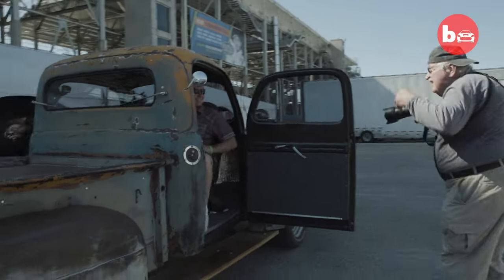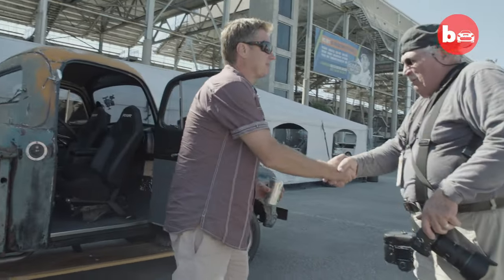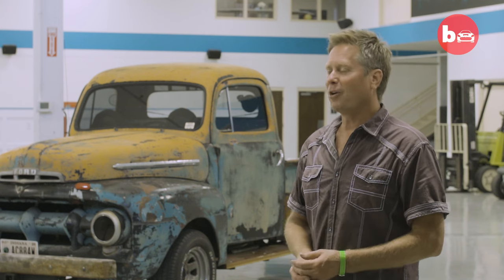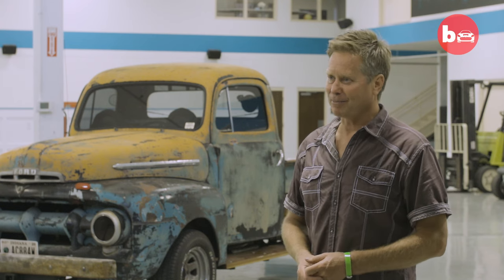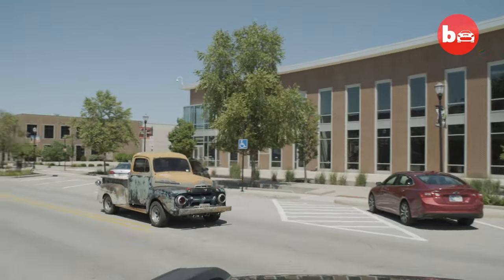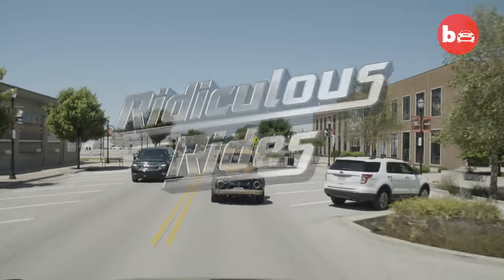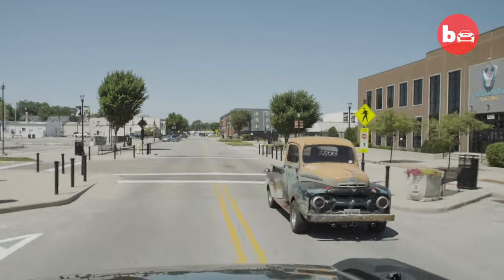I haven't been pulled over yet — I've kind of been waiting. I actually passed a cop once and he just waved and off he went, like most people. You know where in the rules it says which way the body's supposed to go? It doesn't matter.